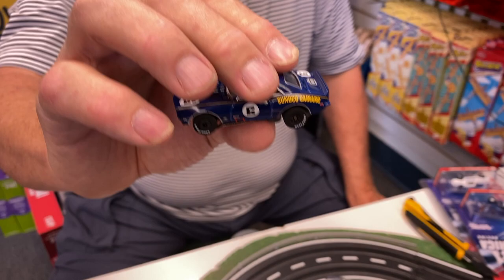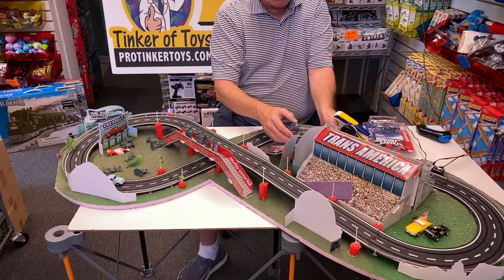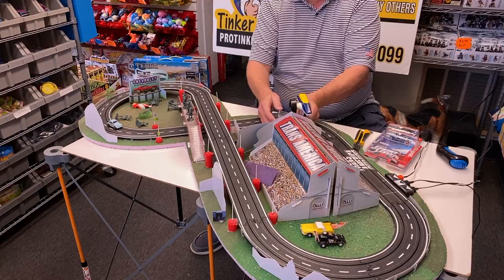And it's Thunderjet Ultra G. Let's get it around the track a couple of times — take off the VW Beetle.